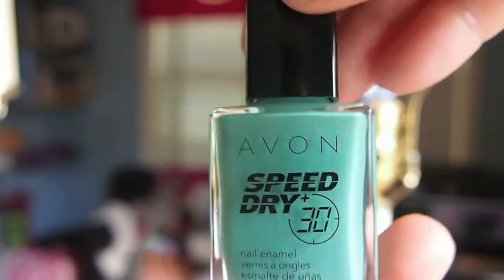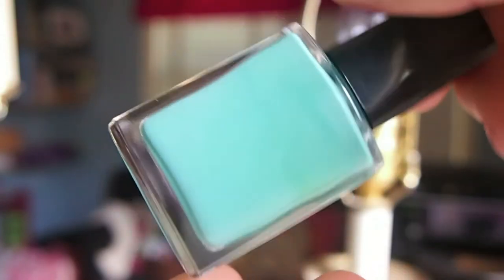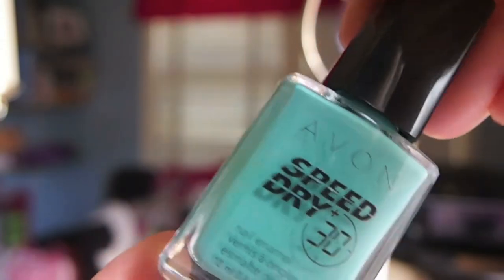My next beauty product is the Avon Speed Dry — I use this a lot this summer. This is a new shade called Turquoise Pop. It is really pretty and I use it on my toes. I like the fact that it dries pretty quickly and I didn't notice any chipping. I actually used this over my acrylics and it worked really well. It's just a really fun color, and I'll go ahead and put this one away until next year.